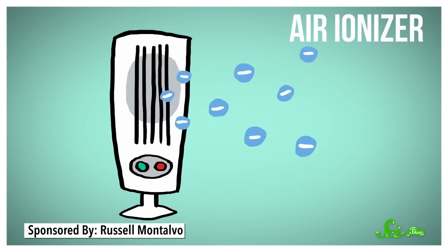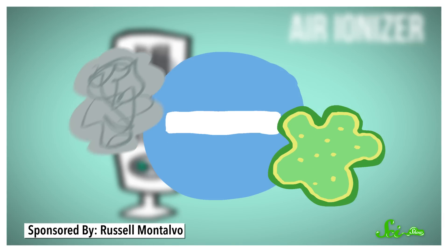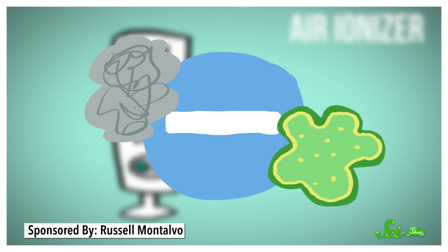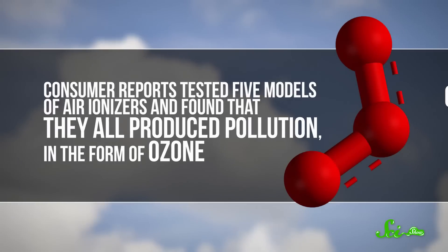The fanciest of these are air ionizers. Air ionizers produce electrons, which give air molecules a negative charge. Then these negatively charged ions bump into and stick to pollutants in the air. This makes them heavier and more likely to be caught up by an air filter. So you end up with less polluted air, in theory. However, Consumer Reports tested five models of air ionizers and found that they all produced pollution in the form of ozone.